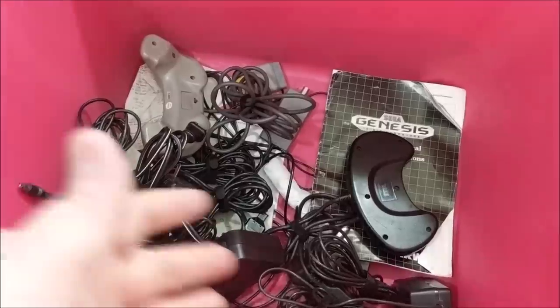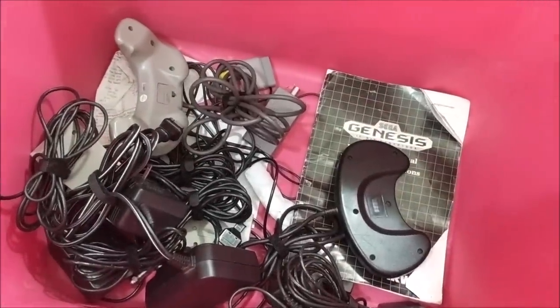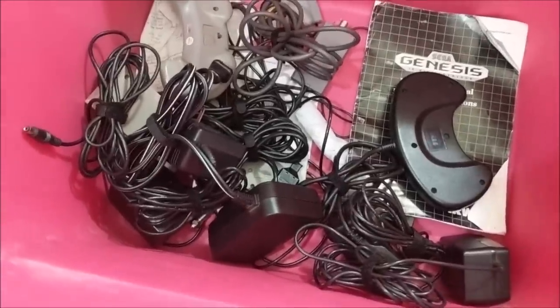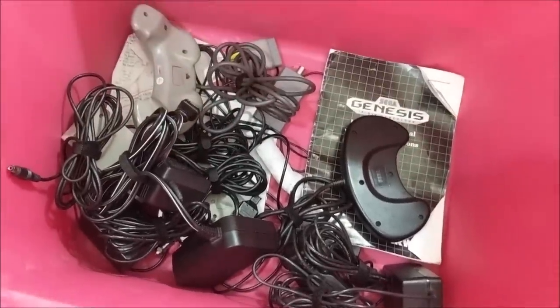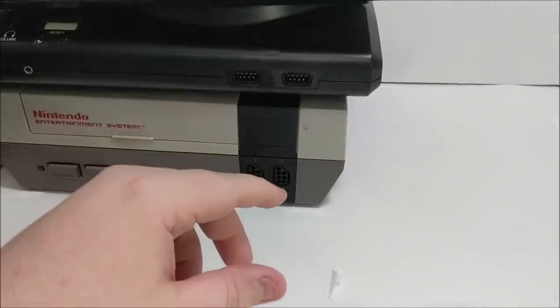I'm not going to pull all the other stuff out individually — there's a PlayStation 1 controller, a Genesis controller. I do like that it had the Genesis manual for the Model 1; I need that to complete one of my own boxes. There are also a couple of NES controllers. The beautiful thing is it has all the power packs for the Segas and the NES, which I'm very happy about.